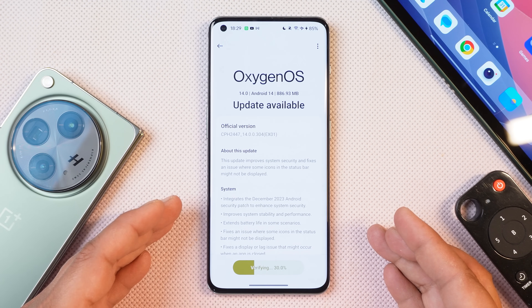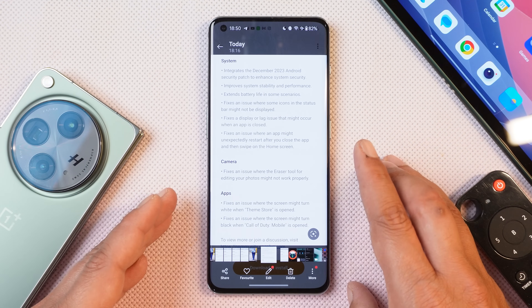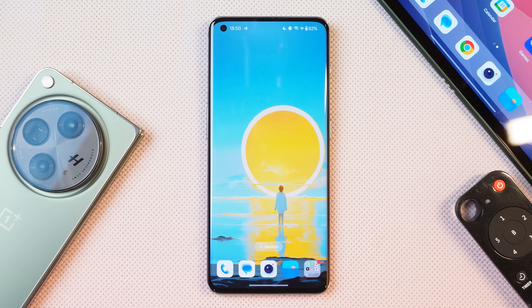This update brings a lot of fixes over the first stable build of OxygenOS 14. There are no new add-ons done, but they have done a few fixes. Let's talk about all those fixes.